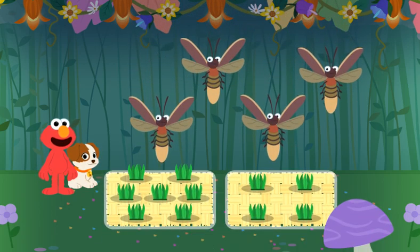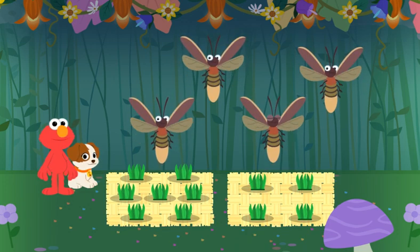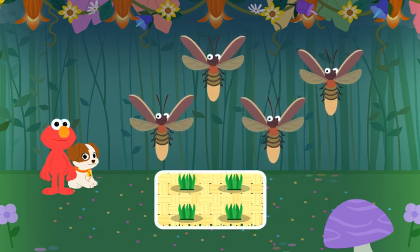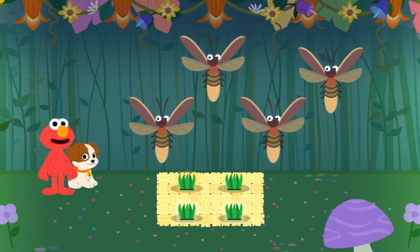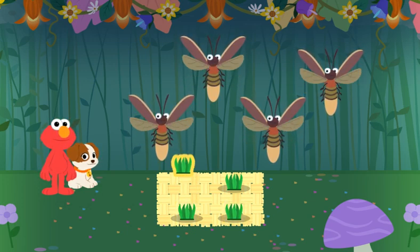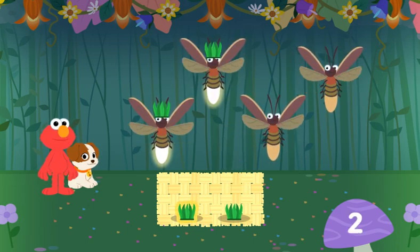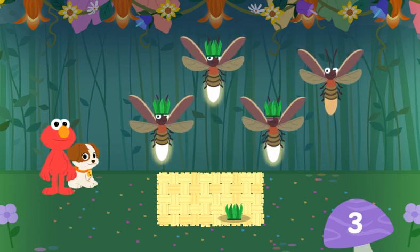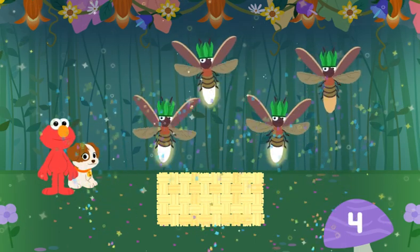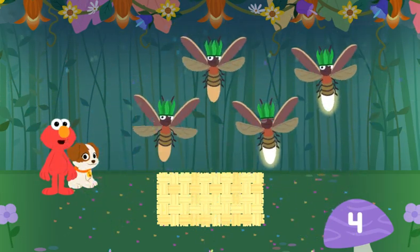Which set has the same number of hats as lightning bugs? That's right! This set has four hats. Let's give each lightning bug a hat. One — Yahoo! Two — I love hats! Three — Thanks. Four — Party time! Four hats, four lightning bugs. Woo-hoo!